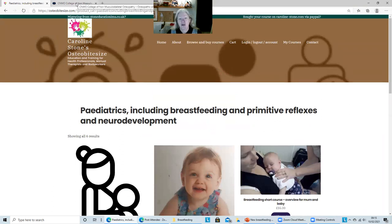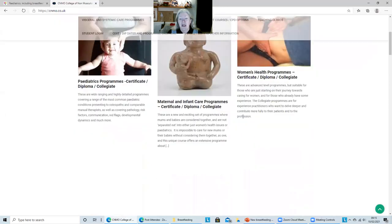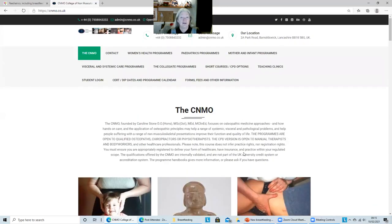If you're after the actual taught certificate program, which is assessed — so if you want to further your postgraduate education — then you want to come along and browse cnmo.co.uk. That's for if you want to take the certificate version, which doubles up on all of the information in each individual CPD series, plus gives you some assessments, plus gives you Zoom time with me and all that sort of stuff.